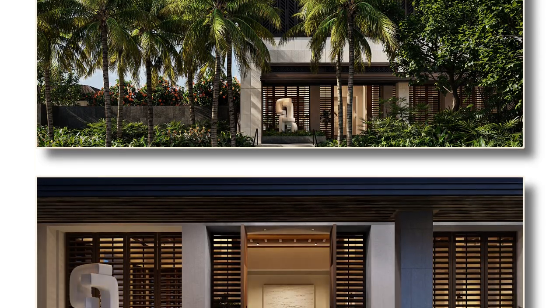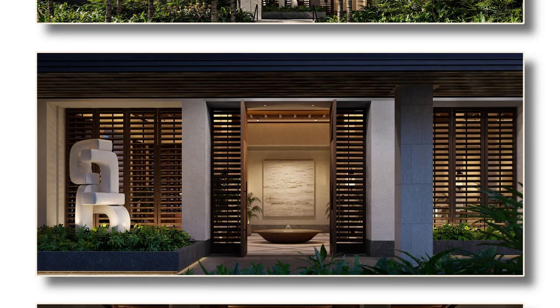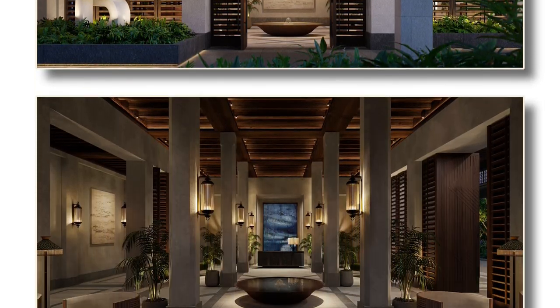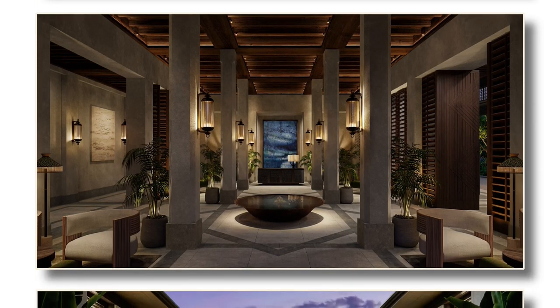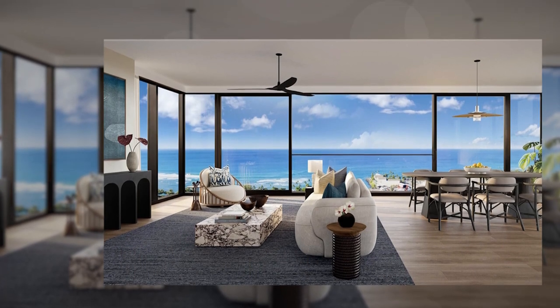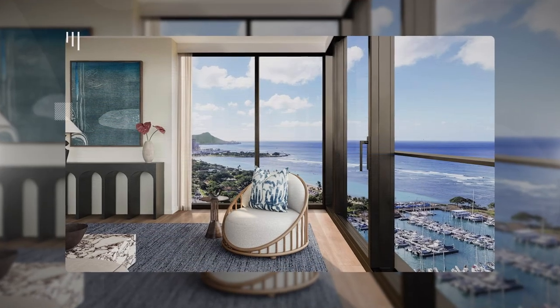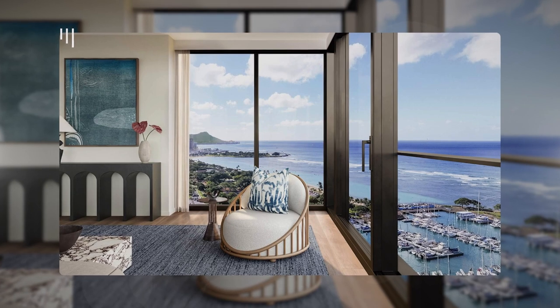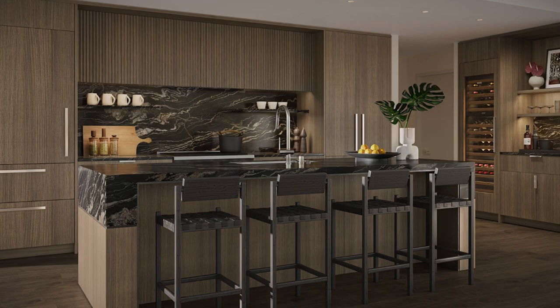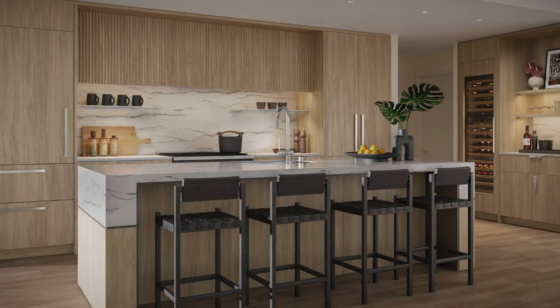Every project in Ward Village has its own personality and identity, and for Kalai, Howard Hughes brought in Nicole Hollis to create a timeless design that will inspire its residents for years to come. A common theme throughout the project is symmetry in the design and architecture. Inside the residences, you're met with an open-concept layout and plenty of natural light streaming through floor-to-ceiling windows. You have two color schemes — light and dark — and my favorite is the light, as the natural tones of the wood are more complementary of the surrounding environment.